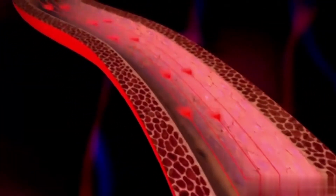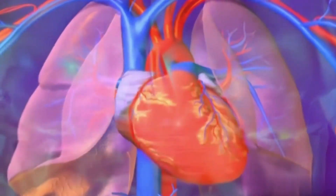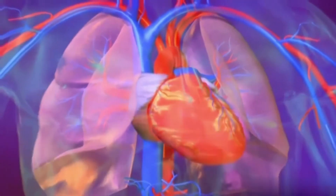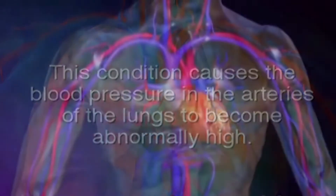When the arteries of the lungs become narrowed, increased resistance to blood flow develops, thereby necessitating the heart to work harder to pump blood to the lungs. At the same time, the lungs work harder to bring more oxygen into the body. This condition causes the blood pressure in the arteries of the lungs to become abnormally high.